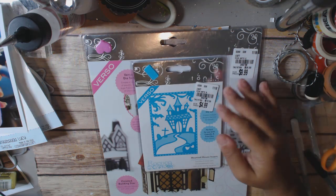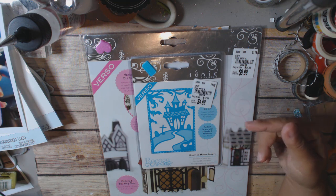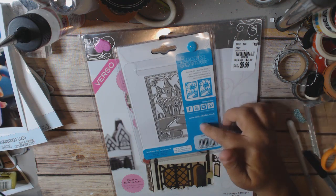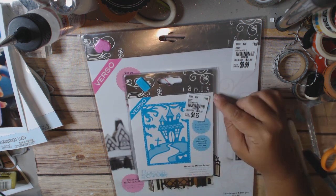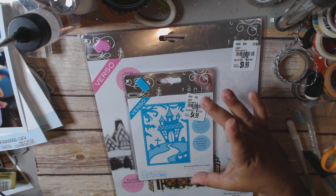This one is the haunted house insert — it contains two metal dies. I think it's pretty cute. Too bad I'm done with Halloween, but I'll put this away for next year. It was $4.99 and the item number is 2052194.